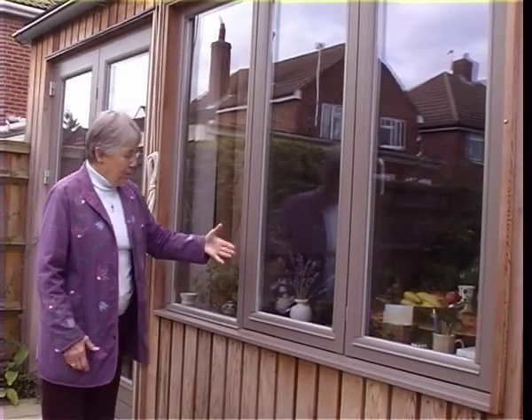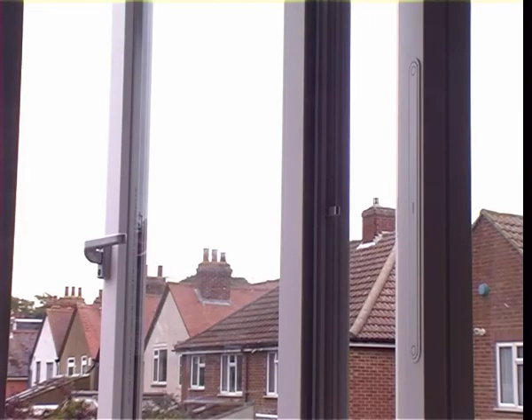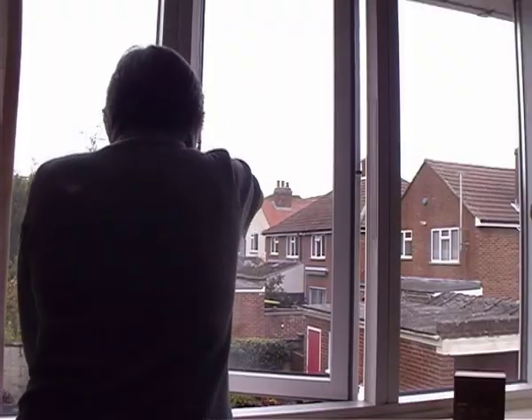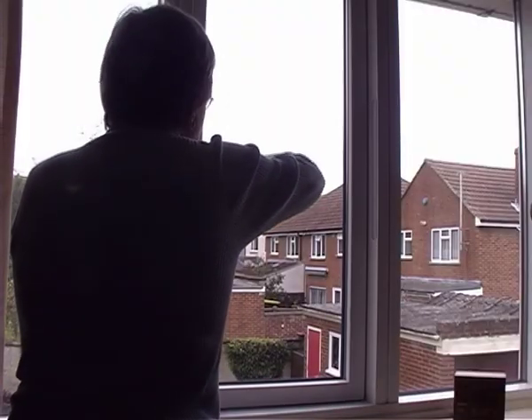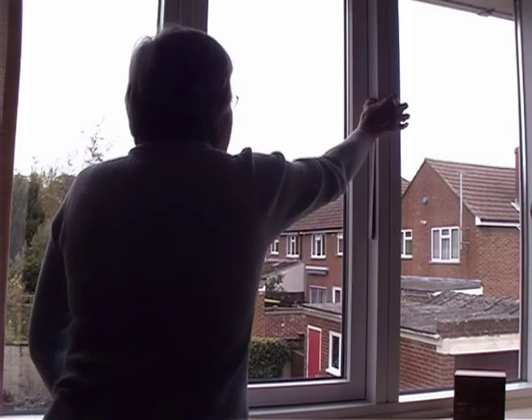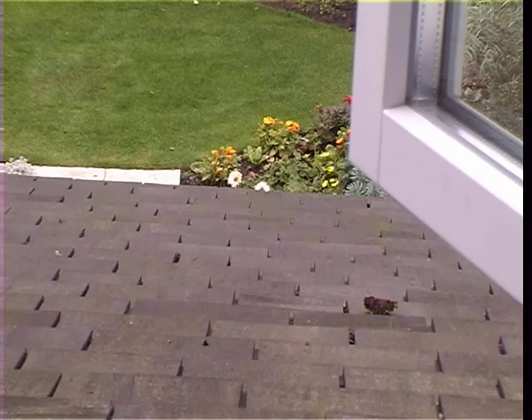There's argon in the gap to make them even less conducting. One of the advantages of these windows is they're very efficient, and because the house is so well sealed you occasionally want a little ventilation — you've got push vents like that that allow a small amount of air in.